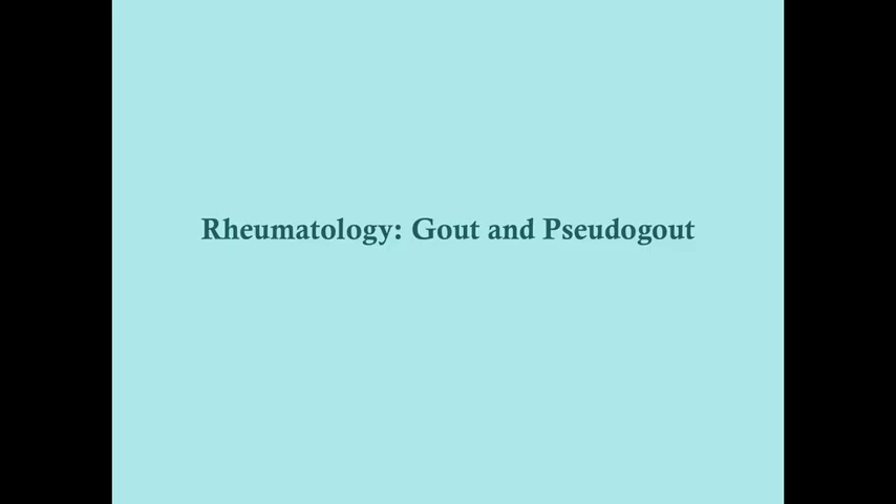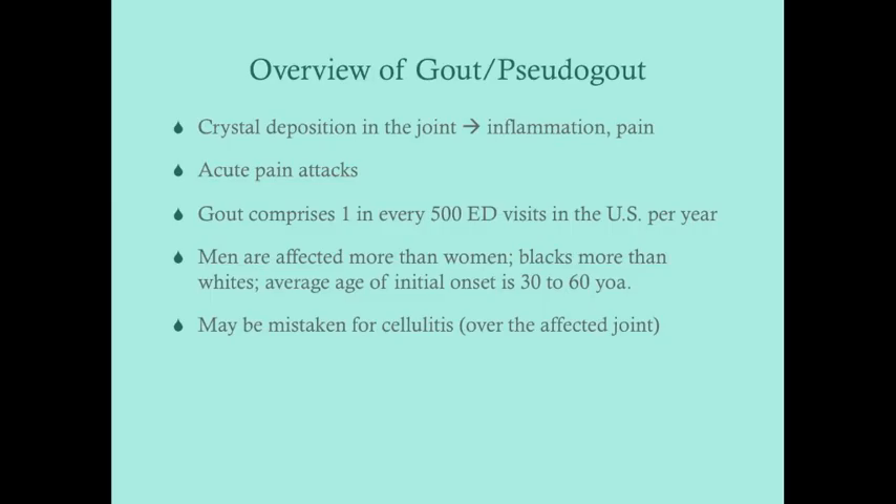We're back again for a quick talk on gout and pseudogout. These two conditions have one big thing in common: they both involve crystal deposition in the joint. The type of crystal is what separates the two. Crystal deposition in the joint results in inflammation because crystals aren't supposed to be in the synovial fluid, which recruits white blood cells, leading to inflammation.